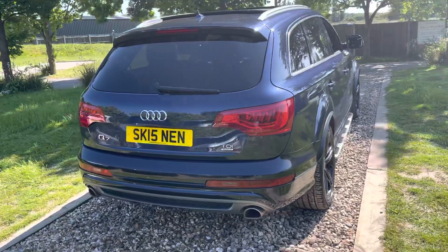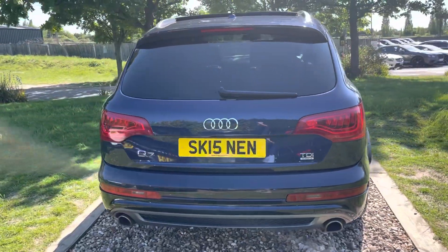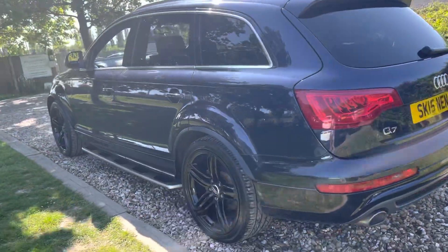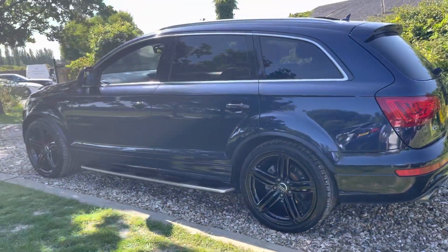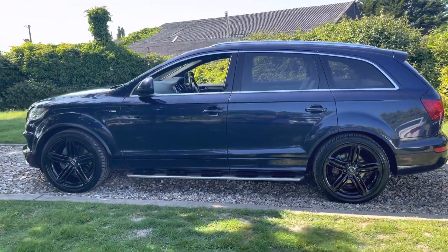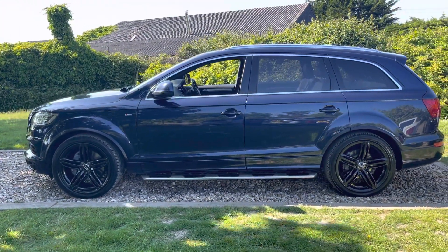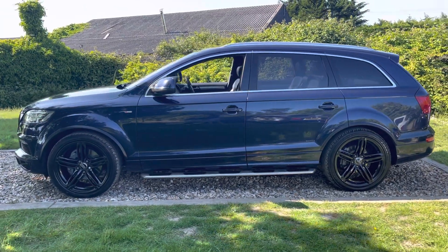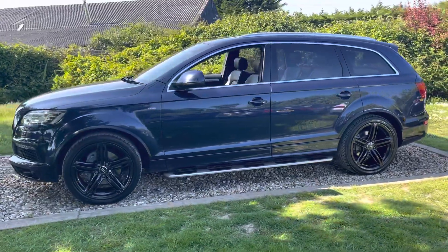It's a big spec motor car, done 73,000 miles, and been serviced by an Audi main agent on four separate occasions. We serviced it before supplying it to our local customer back on February 23rd, 2023. We're going to put a new MOT on it and we've just sent the wheels away to be done in a very dark shadow chrome — just to lift the look of the car. We'll go around the spec as we go around the car.